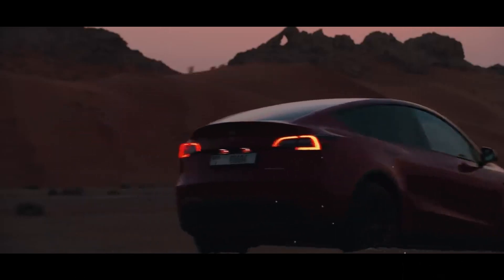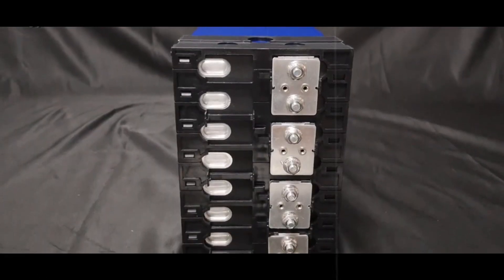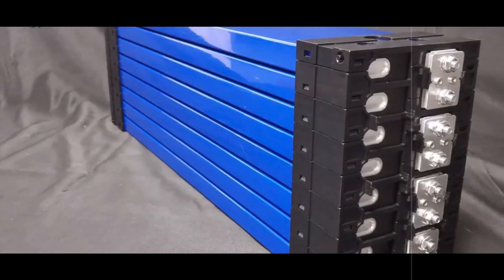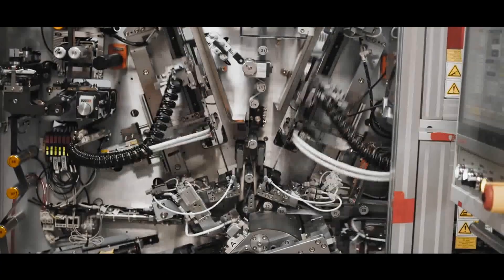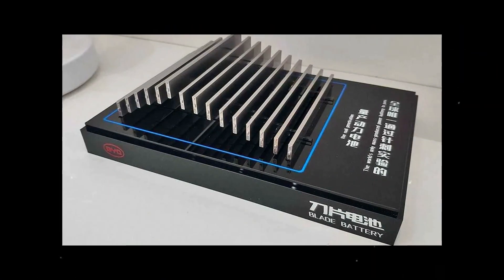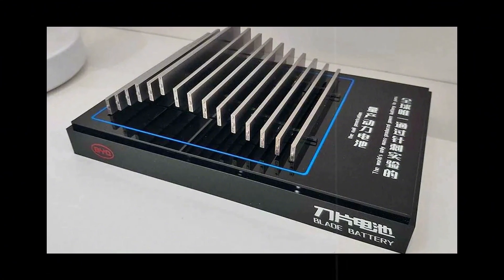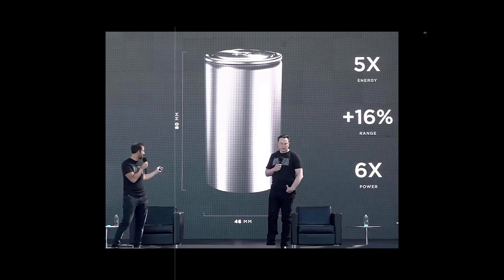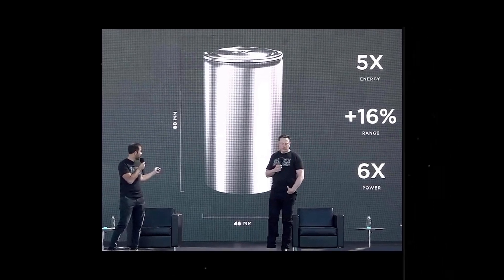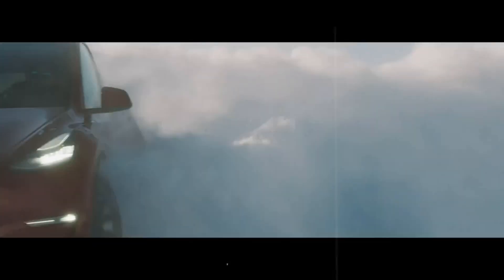At a time when everyone is talking about electric vehicles as the future, there is still one thorn in the side that no one can ignore: the price of batteries. People often think the high cost of an electric car comes from the onboard technology, the huge screen or the futuristic design, but no — the big villain is the battery. Now an American startup called 24M promises to change this game with an almost unbelievable proposal: to produce semi-solid batteries for just $0.06 per watt-hour.